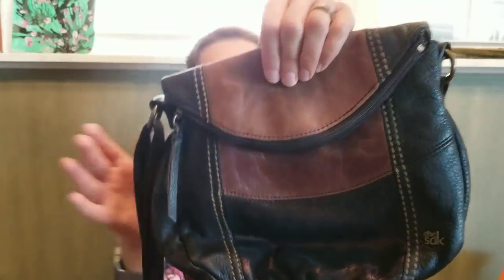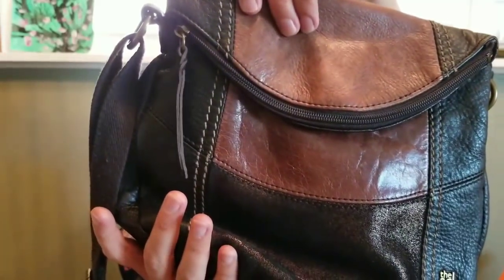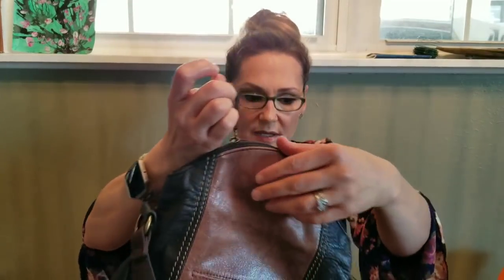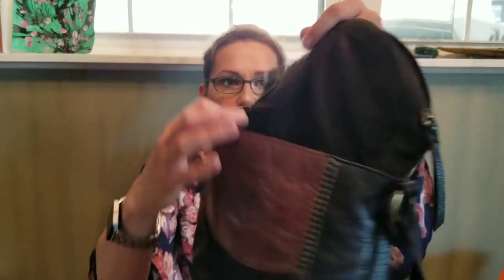I also ran across this Sak purse at the garage sales and it's really really pretty. You've got brown leather and then a brown glittery panel. Most of them have the cloth strap; you've got a shoulder protector, which is a very nice touch, a little back zip pocket, and a braided bit on the strap.